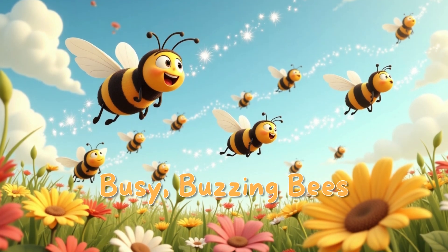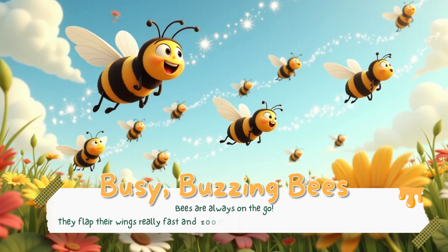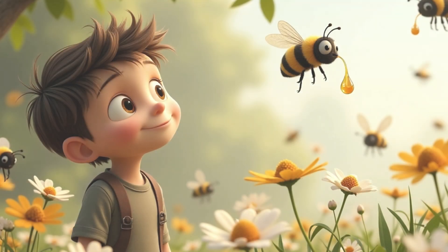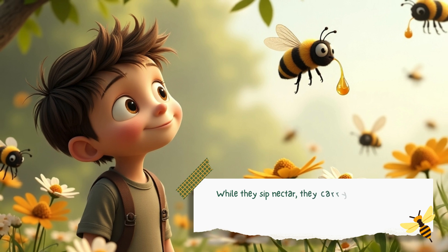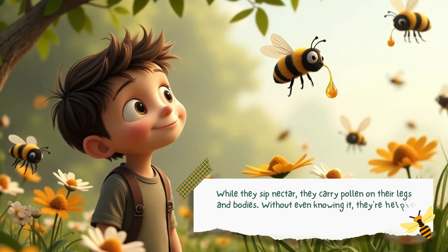Bees are always on the go. They flap their wings really fast and zoom from flower to flower, collecting nectar for their hive. While they sip nectar, they carry pollen on their legs and bodies. Without even knowing it, they're helping plants grow every time they visit a flower.